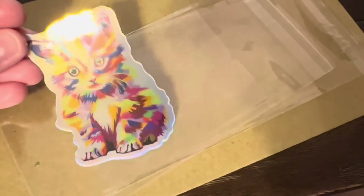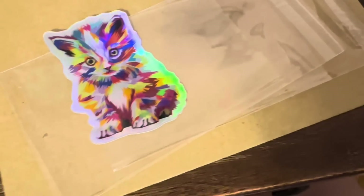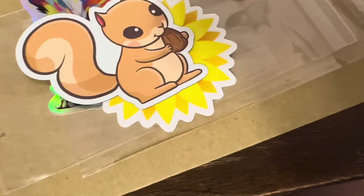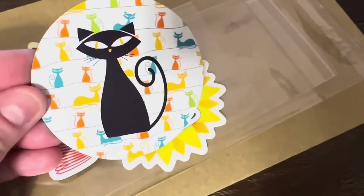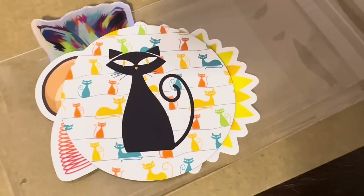Next order is from Melissa in Pennsylvania — she left me a nice note on Etsy, thank you so much and for your repeat business. She's getting one of the holographic pop art cat stickers, one of the sunflower stickers, one of the squirrel magnets, one of the spring toy magnets, and a brand new design — the atomic cat magnet. How cool is this? I love it — so mid-century modern.